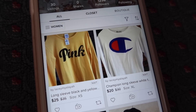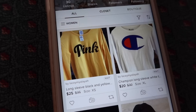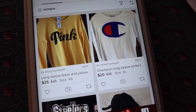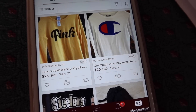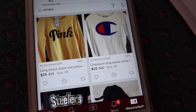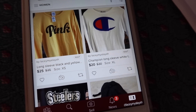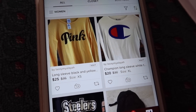This is our closet. Poshmark is the easiest way to sell items and clean out your closet. You can find amazing deals and shop from thousands of brands up to 70% off retail prices. That's why it's just so amazing and we've become obsessed with it. Home just launched on Poshmark so you can now list items such as bedding, stationery, accents, and more. We have a lot of pink items in our closet — you guys know that we love the brand Pink.